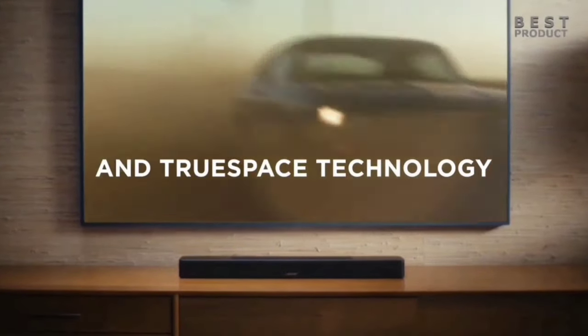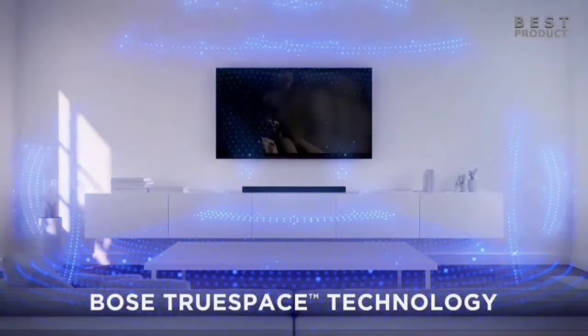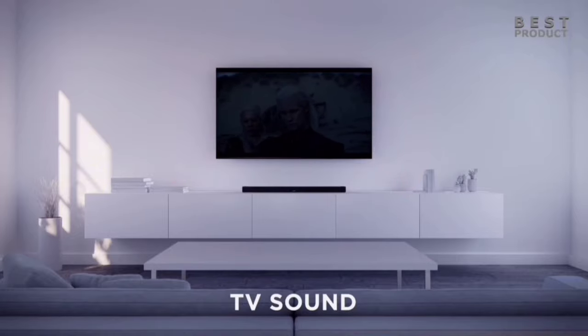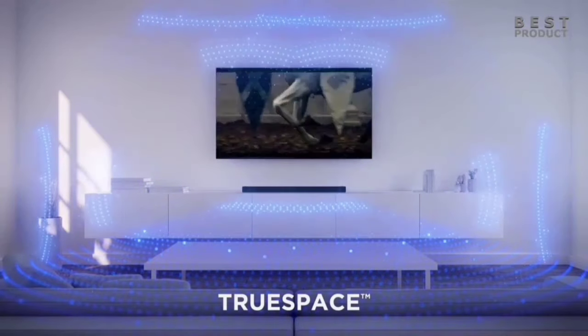Despite its compact 27.5-inch width, the Bose Smart Soundbar 600 houses five powerful speakers, including two upward-firing ones. This clever acoustic architecture ensures sound is spread horizontally, vertically, and forward, filling the room with vibrant, all-encompassing audio.